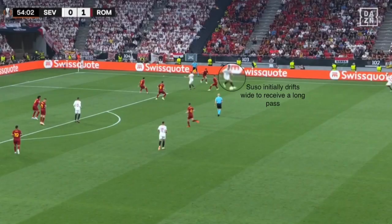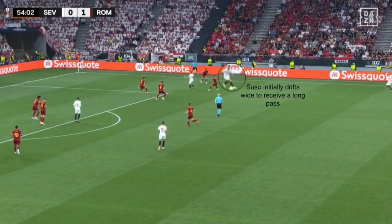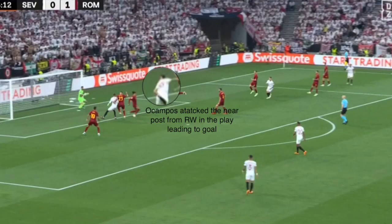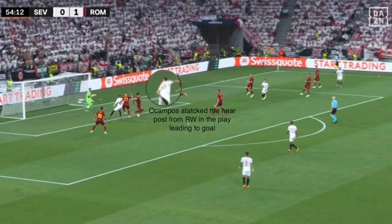In the build-up to their goal, Suso — the central attacking midfielder — drifted to the right side to receive a long ball. Left winger Lamella came towards the right side to support the attack, and right winger Ocampos' presence in the box along with striker El Nasseri helped them force their own goal.